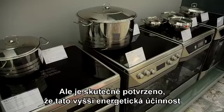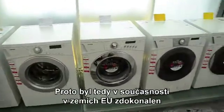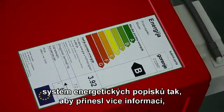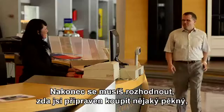But can it be proved that this additional energy efficiency is adequate to the larger price tag? The EU energy-labeling system was recently improved to include more information — specifically, how much electricity a particular appliance will use during one year.